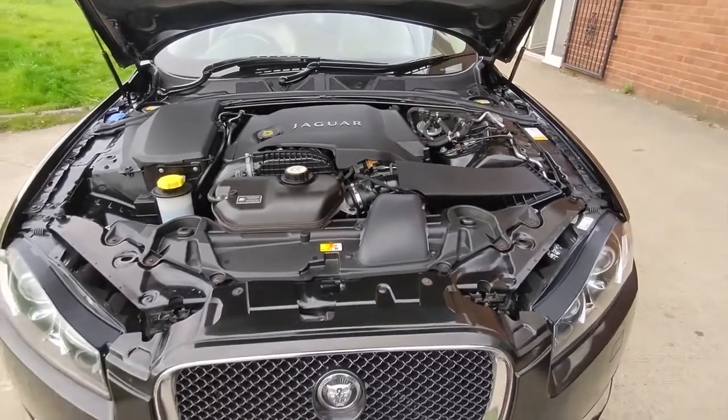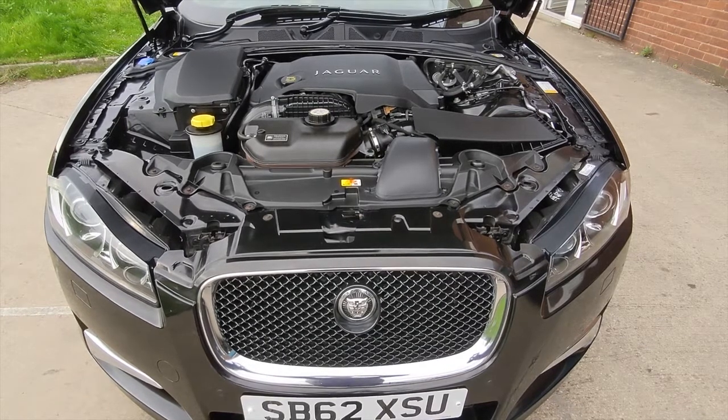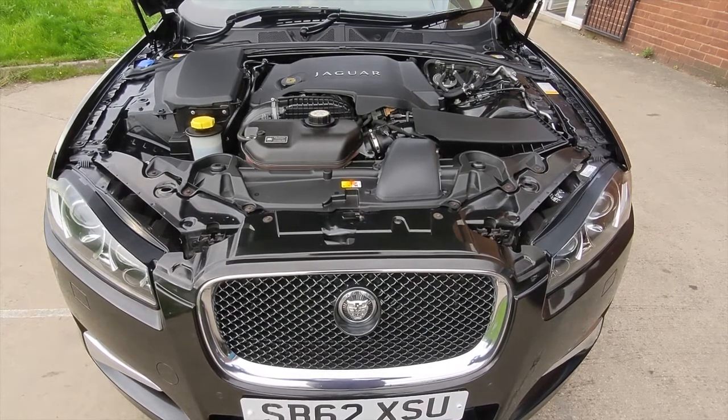If you are watching on YouTube and you'd like more details on this car including mileage and price, click on the link in the description below. And if you haven't done so already, consider subscribing to our YouTube channel so you can keep up to speed with all the latest stock we've got coming in.